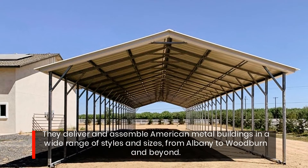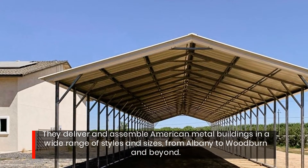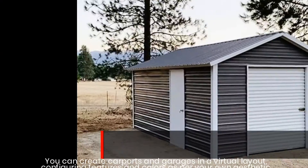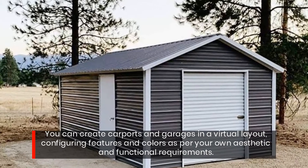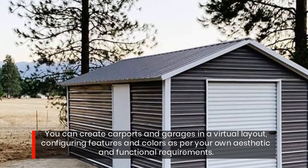They deliver and assemble American metal buildings in a wide range of styles and sizes, from Albany to Woodburn and beyond. You can create carports and garages in a virtual layout, configuring features and colors as per your own aesthetic and functional requirements.